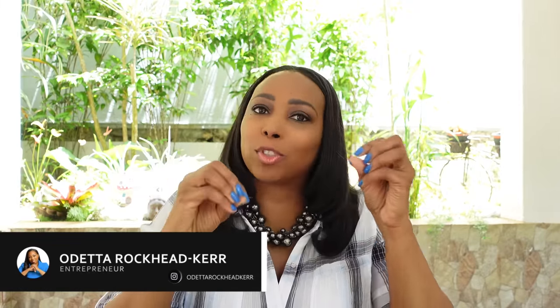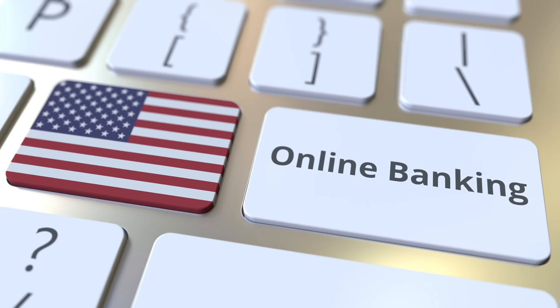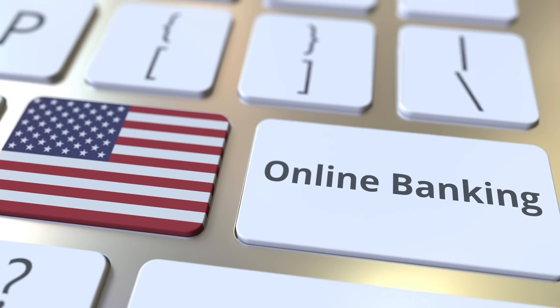In these difficult times, you're out there looking for additional income streams, especially online or from the comforts of your home. As you're doing so, you're realizing that some of these online platforms require that you have a bank account in the U.S. — not a U.S. dollar bank account, but a bank account located in the U.S. — in order for you to get paid.